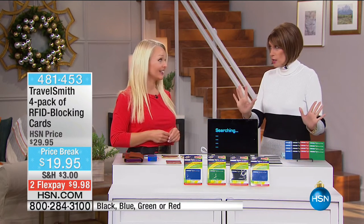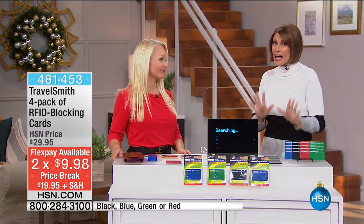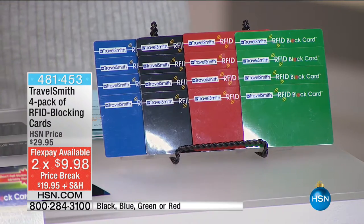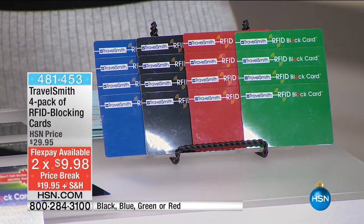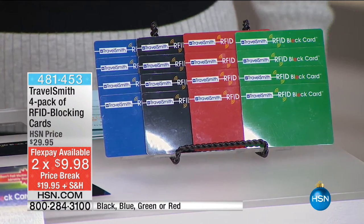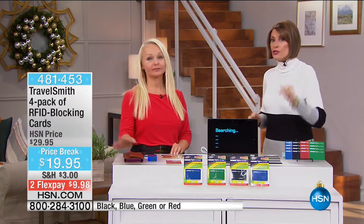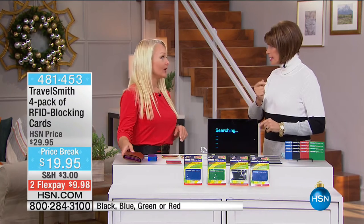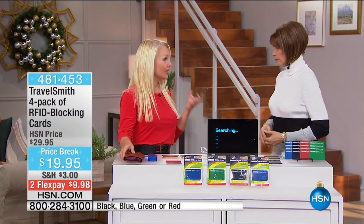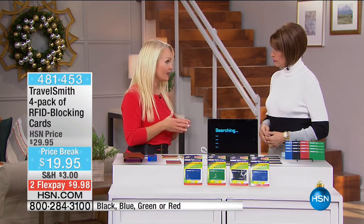Five dollars a card — this is pretty much unheard of. We have two flex payments on it and you get to choose your color: black, blue, green, or red. Whatever color you choose, it takes a second to put in place and you're finished and you're protected. What better gift to give this holiday season than the gift of safety?